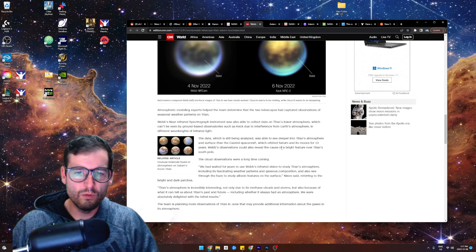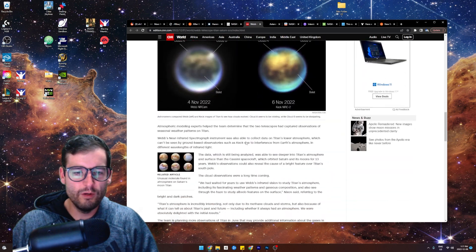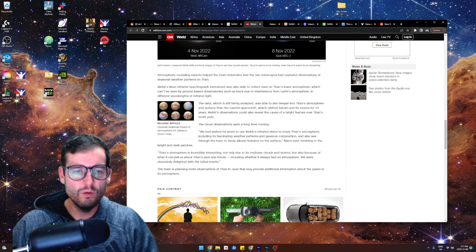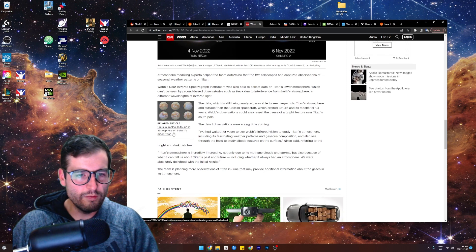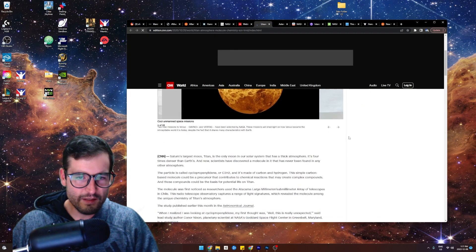Webb's observations could also reveal the cause of a bright feature over Titan's south pole. I can't wait to see what more stuff they're going to be doing with this James Webb Space Telescope — it's just so cool. Unusual molecule found in the atmosphere on Saturn's moon Titan. This is an older article.